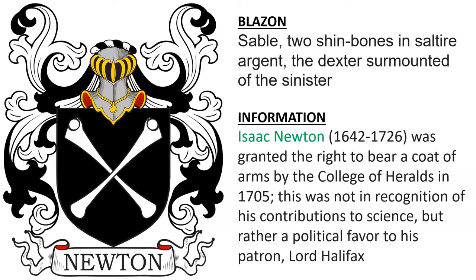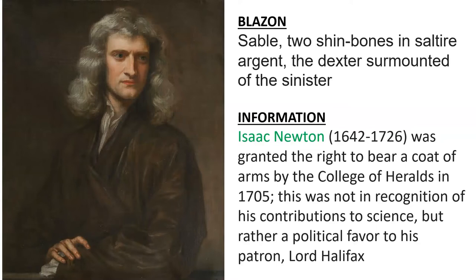Next, we have Sable two Shinbones in Saltire Argent, the Dexter surmounted of the Sinister. This was the coat of arms of Isaac Newton, born in 1642, the famous scientist. He was granted the right to bear arms by the College of Heralds in 1705 — not in recognition of his contributions to science, but rather as a favor for his patron, Lord Halifax.